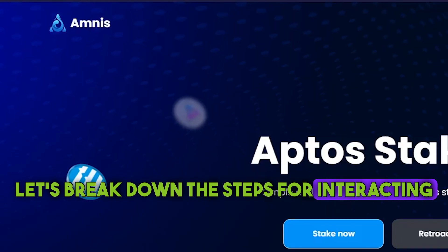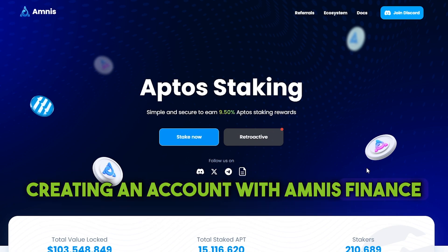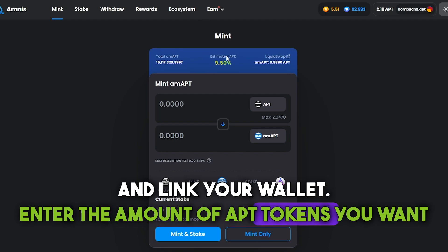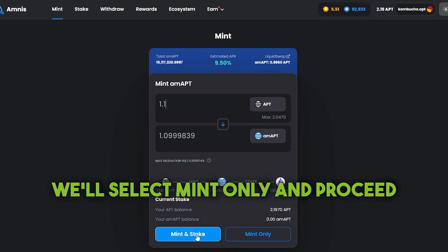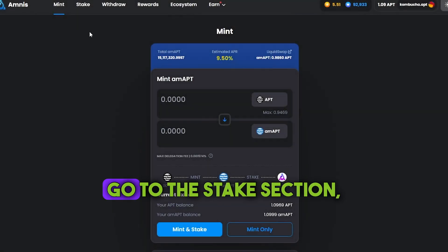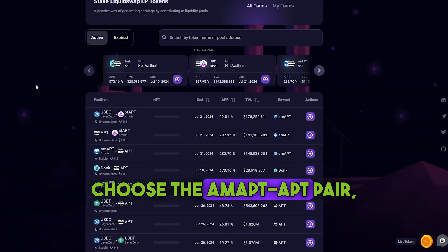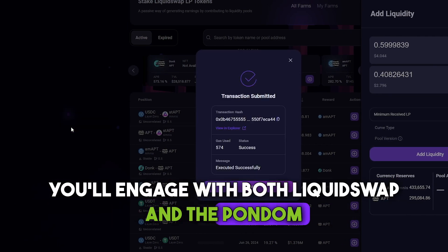Let's break down the steps for interacting with the Amnis Finance platform and engaging in liquid staking. Amnis Finance has a scoring system — creating an account allows simultaneous use of the scoring systems of both Amnis and Ares Markets, with which we previously interacted. Create an account on the Amnis Finance platform and link your wallet. Enter the amount of APT tokens you want to stake. You can choose between Mint and Stake, which stakes amAPT tokens directly, or Mint only. We'll select Mint only, then go to the Stake section, enter half of your amAPT tokens and stake them. Then navigate to LiquidSwap, select the Farm tab, choose the amAPT-APT pair and add liquidity by providing both tokens. By following these steps, you'll engage with both LiquidSwap and the Pontem network once again.